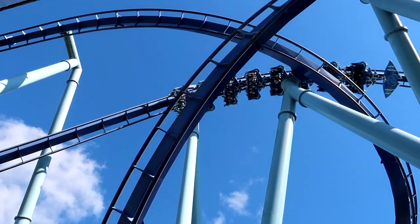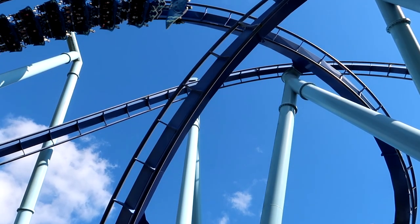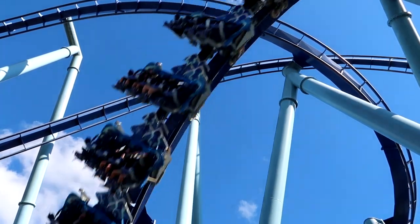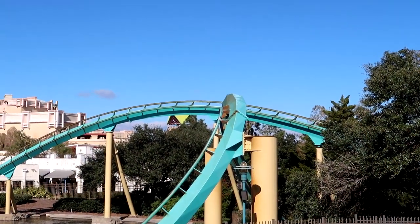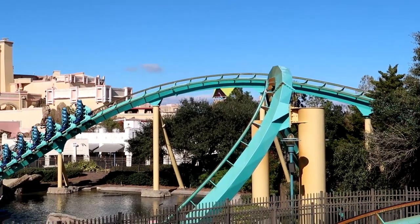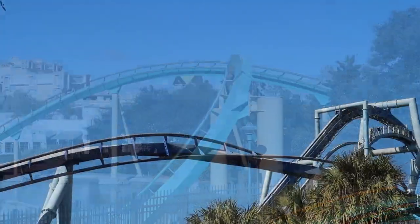In addition, most parks run promotions with discounted tickets available for purchase online at specific times of the year, usually around major holidays and Black Friday. Ticket prices may vary depending on when you decide to visit a park and how many days you visit, but you will almost always find the best deals directly through the park's website. Most parks even advertise their sales on social media, so you can keep an eye out for discounted tickets. They usually aren't too hard to come by, especially if you start planning in advance.